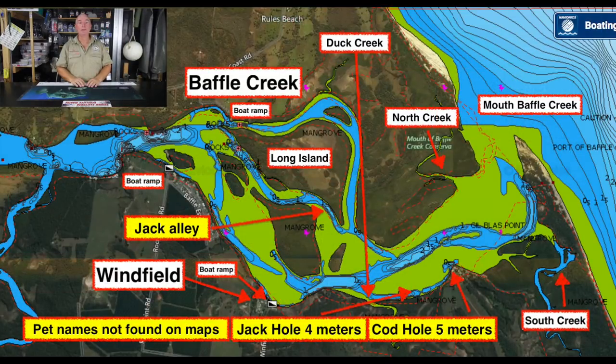There are four or five boat ramps up there and they're all good. The three main ones you'll find: one at Baffle Bob's at Baffle Creek, which is inside the caravan park so if you're staying there you get your own boat ramp; there's another public boat ramp at Baffle Creek; and then there's one around at Winfield. Those are probably the three main ones you'll use.